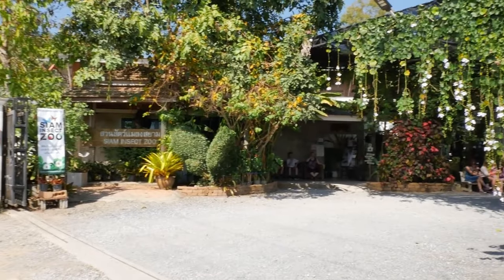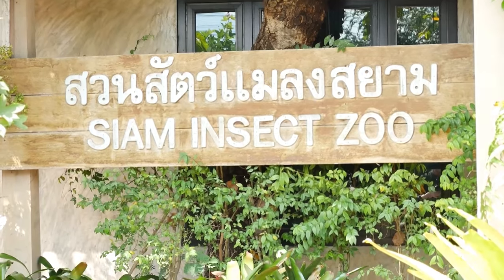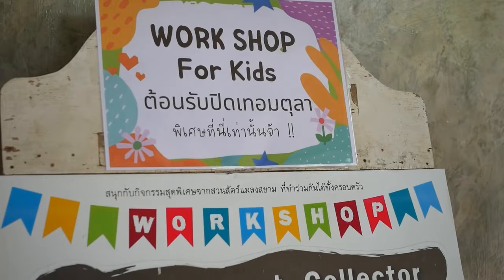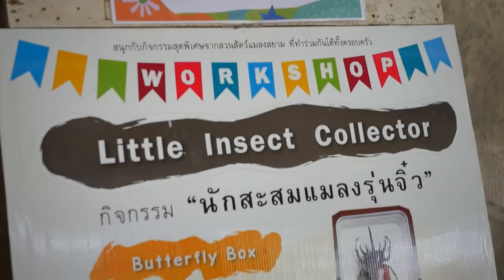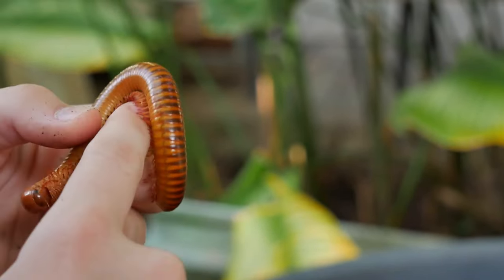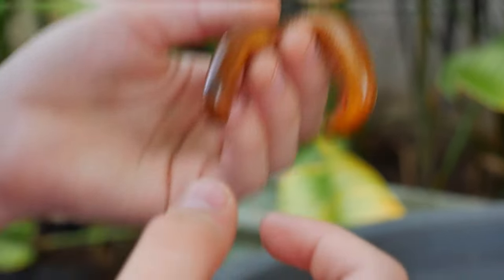That's why you can't miss the Siam Insect Zoo just north of Chiang Mai. It's a great place where families can go and see just how diverse the insect kingdom really is, what all these different animals do, and even get hands-on with some of the most bizarre insects that are actually really just amazing.